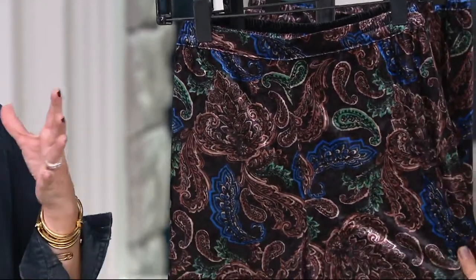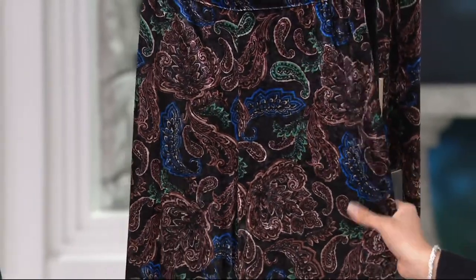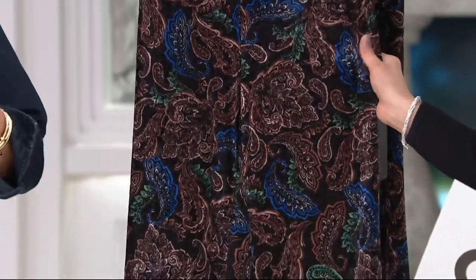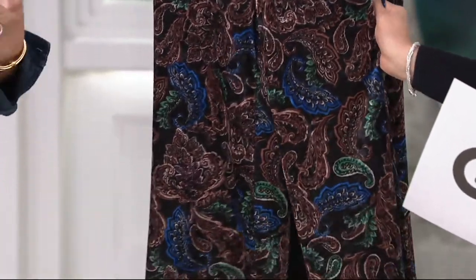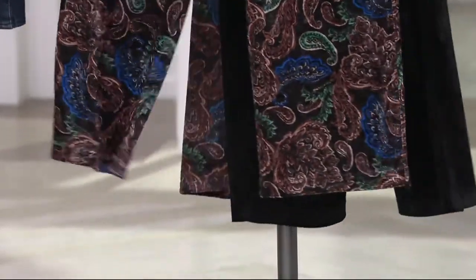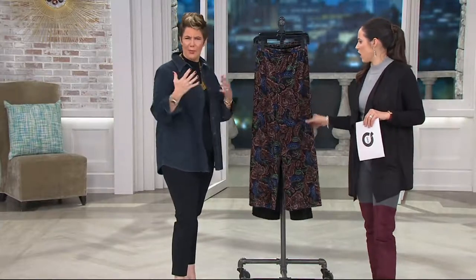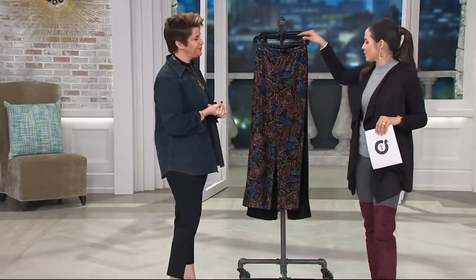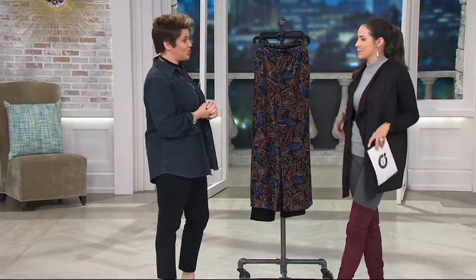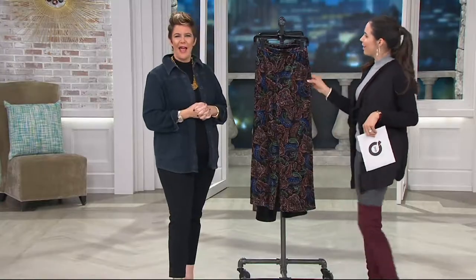Our palazzo pant is not a dramatic wide leg — it definitely has a wideness to it, but it's not too much. It doesn't look so dramatic that you can't get away with it a little more casually. If you wanted to wear these with just a denim shirt, it wouldn't look out of place. And if it's a warmer day in the fall, I like the idea of just tying up a little white t-shirt, doing a little knot off to the side.